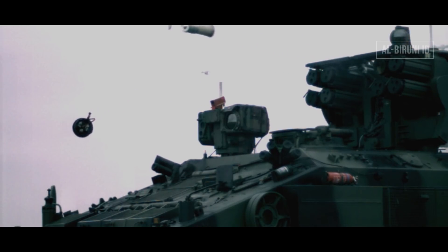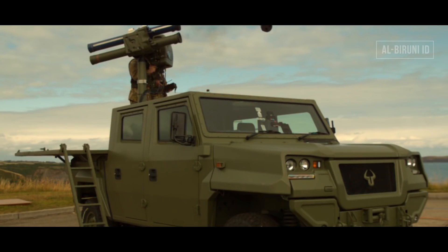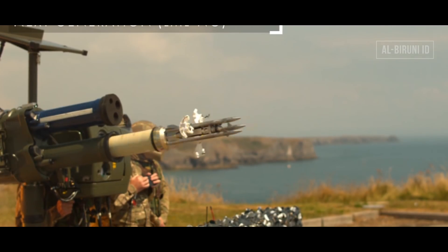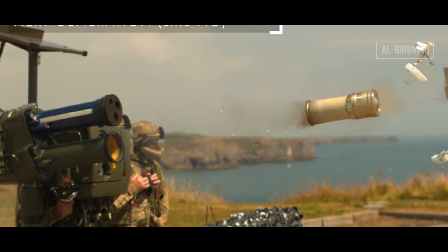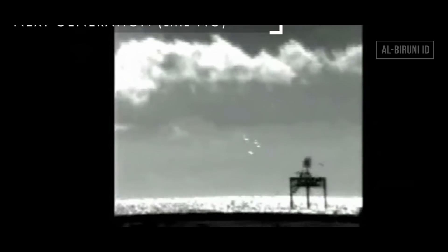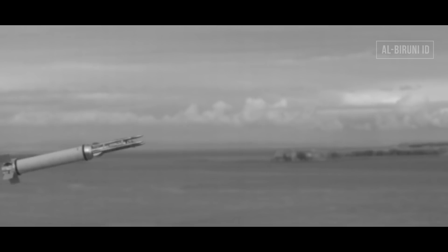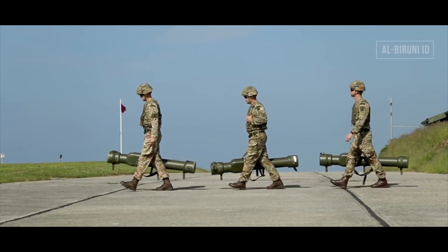Spesifikasi Star Streak: Manufaktur Thales Air Defense, UK. Jarak tembak efektif maksimal 7.000 meter; jarak tembak minimal 1.500 meter; ketinggian maksimal 5.000 meter; durasi luncur 8 detik; kecepatan 3,5 Mach atau 860 meter per detik; bobot luncur 14 kg; sistem pemandu laser guide; pendorong roket berbahan bakar padat; maintenance free selama 15 tahun. Harga satu rudal Star Streak adalah 1,4 miliar rupiah.